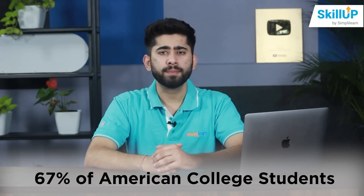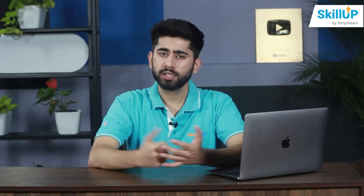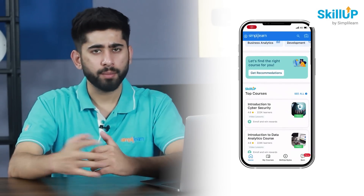A survey found that 67% of American college students use their mobile devices to complete all or some of their course-related activities. Now I'm going to introduce you to the SimplyLearn app, from where you can access SkillUp free courses on your mobile phone.